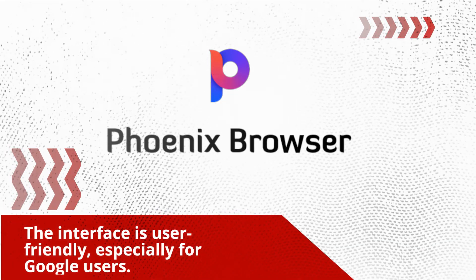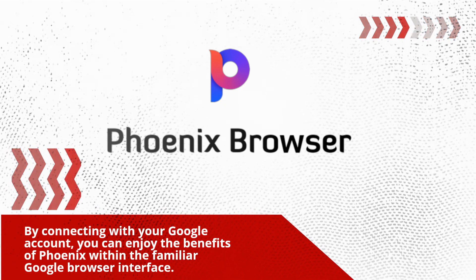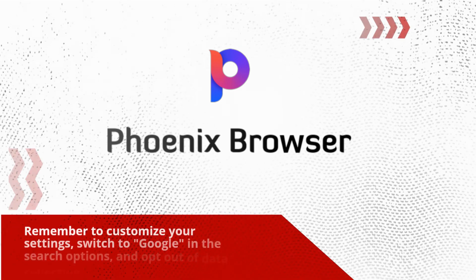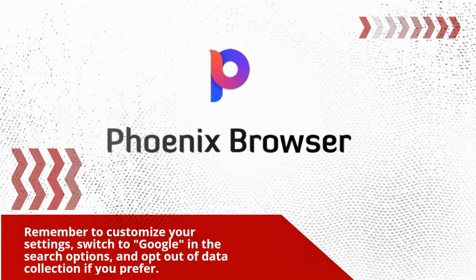The interface is user-friendly, especially for Google users. By connecting with your Google account, you can enjoy the benefits of Phoenix within the familiar Google browser interface. Remember to customize your settings, switch to Google in the search options, and opt out of data collection if you prefer.